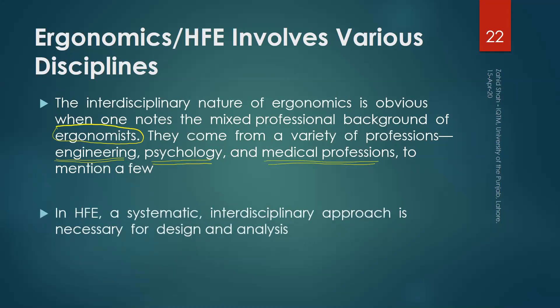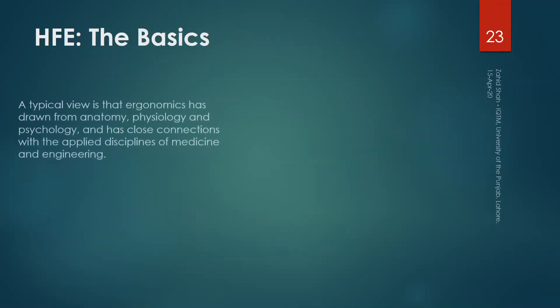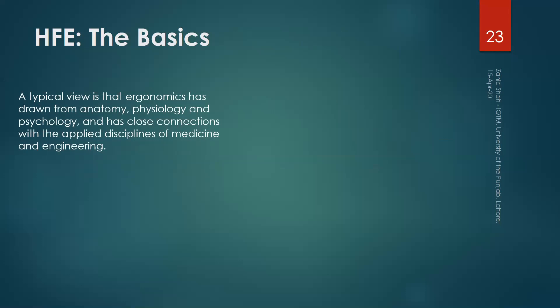In Human Factors and Ergonomics (HFE), a systematic interdisciplinary approach is necessary for design and analysis. When analyzing or designing a task, tools, or equipment, you must consider different aspects of that task and maintain a holistic approach. A typical view is that ergonomics has drawn from anatomy, physiology, and psychology, and has close connections with the applied disciplines of medicine and engineering.